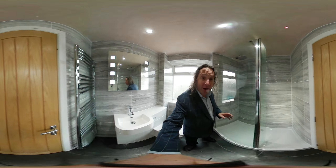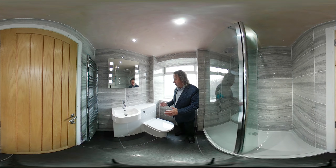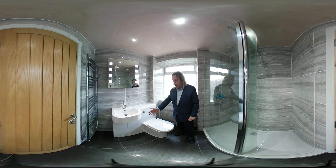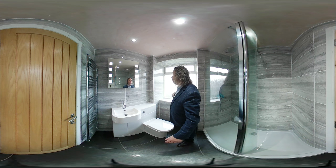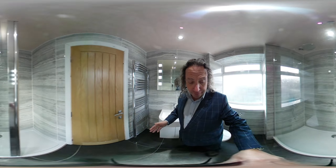Moving the camera around — and you can do this yourself because it is a 360 video — we have this combination vanity unit and toilet, so we've got some storage underneath. All of the walls are tiled and the floor is also tiled with a glitter effect tile.